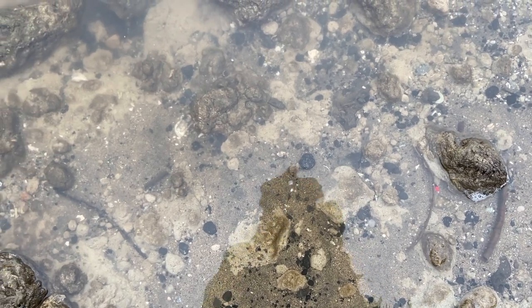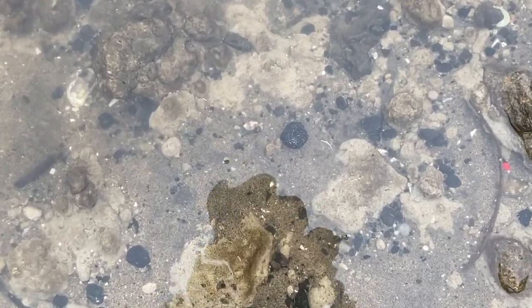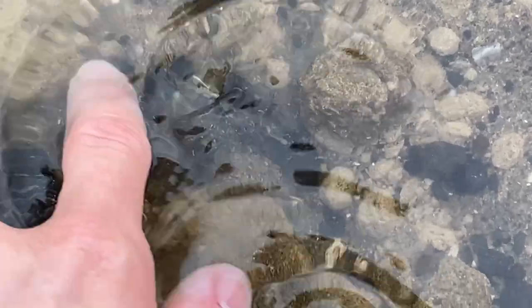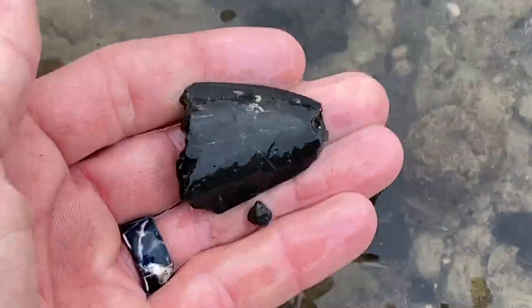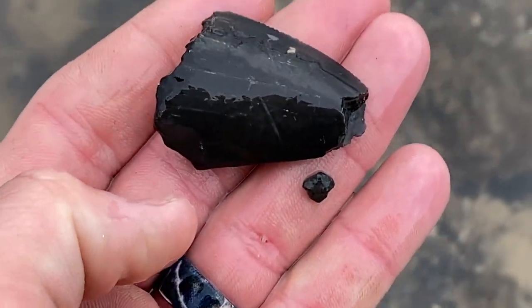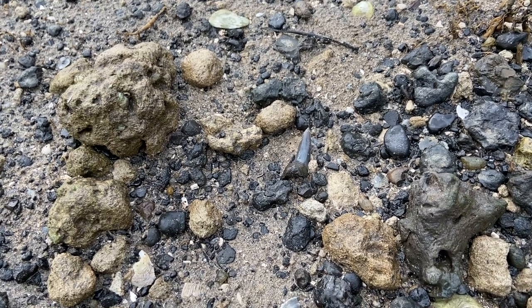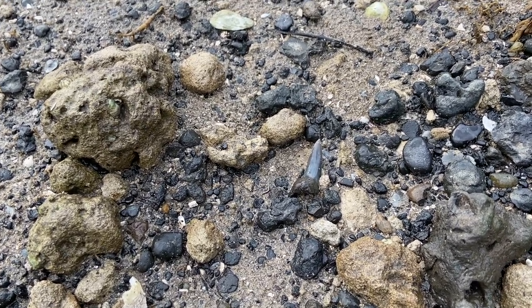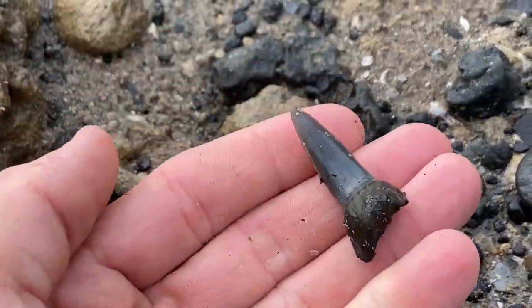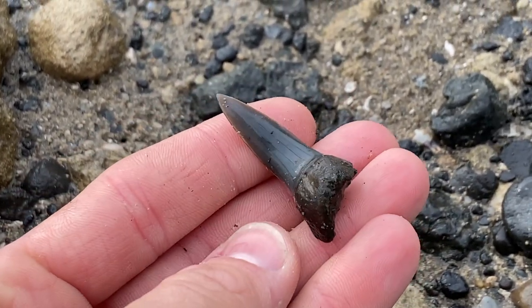I just spotted one under the water. Can you see it? Look at that, right there. That's a pretty big chunk of blade. Look at that — we've got another gorgeous lower tooth from Isurus oxyrhynchus. Nice little Mako here. The tip on that one is really, really sharp. Nice.